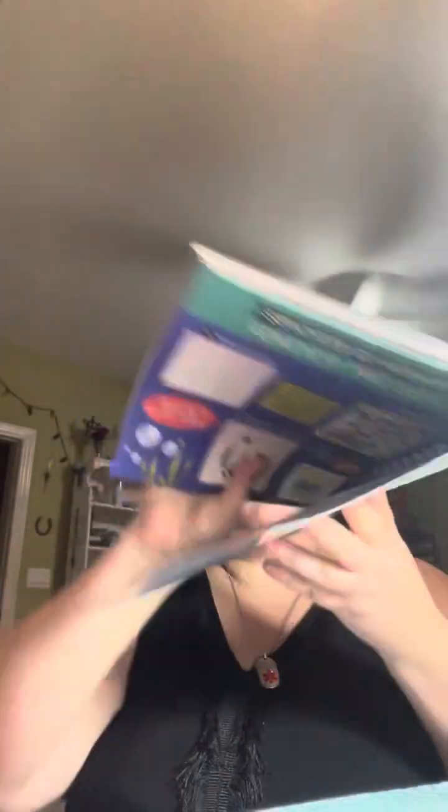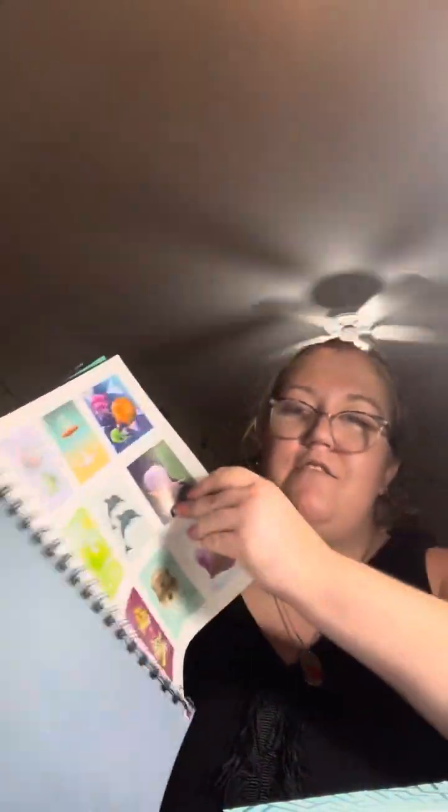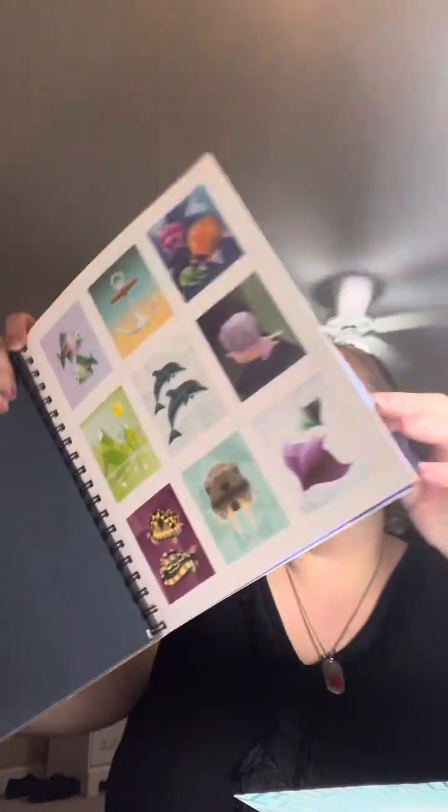First things first, my check came in the mail, so yeah, there's that. And then I found this really cool book because you can rip out the sides if you wanted to. And guys, there's stickers — these are what they look like, so cool.